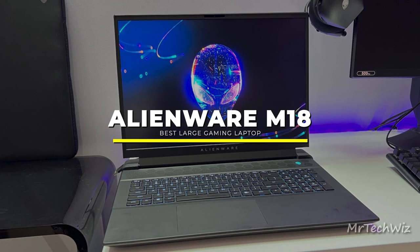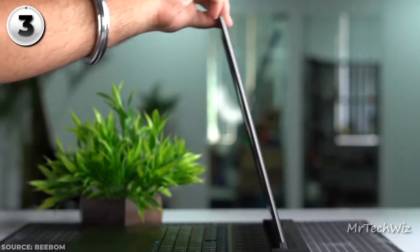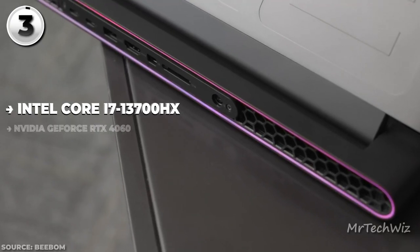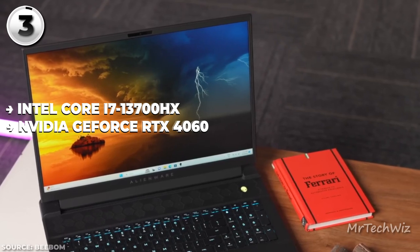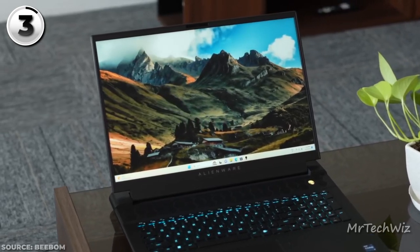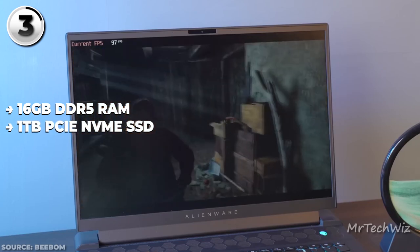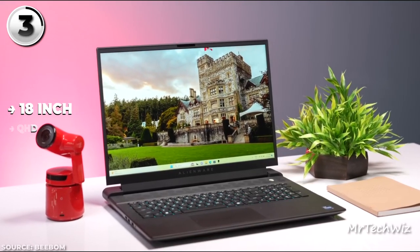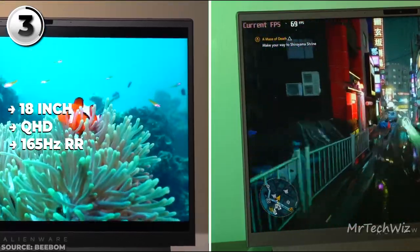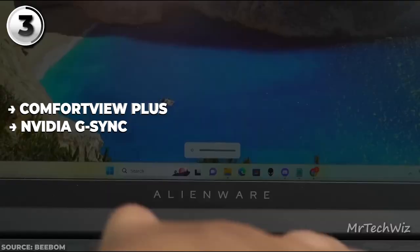Next is the Alienware M18, the pinnacle of large gaming laptops in 2023. This behemoth doesn't hold back on specs. Powering it is an Intel Core i7-13700HX processor, paired with an NVIDIA GeForce RTX 4060 graphics card backed by 8GB GDDR6 VRAM. Accompanying this is 16GB DDR5 RAM and a 1TB PCIe NVMe SSD. The 18-inch QHD+ display boasts a 165Hz refresh rate and 3ms response time, delivering crisp, blur-free imagery, with features like Comfort View Plus, NVIDIA G-Sync, and an FHD IR camera.